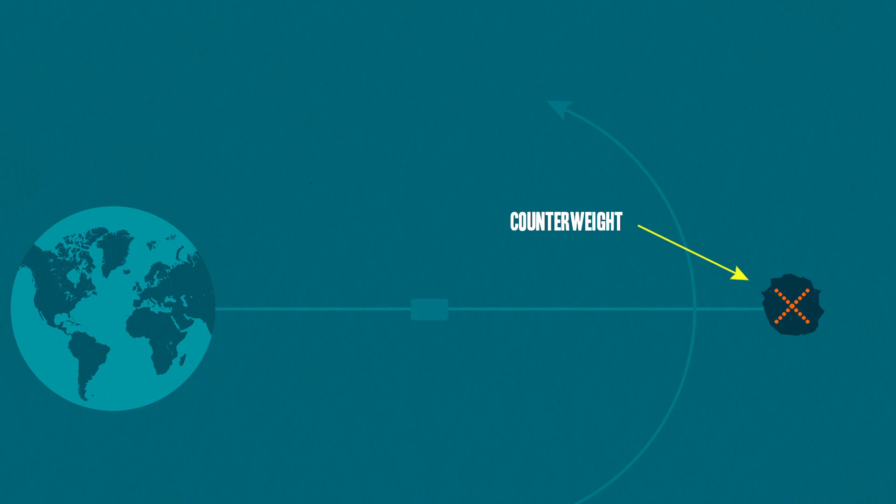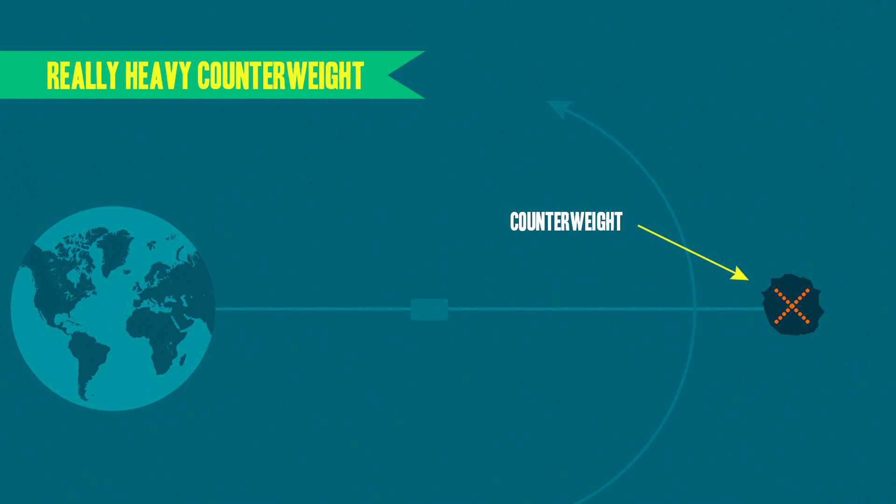Second, the counterweight needs to be really heavy in order to remain stable. Some have suggested harnessing an asteroid to act as the counterweight, and honestly I can't think of a better idea, given that the rocket power necessary to bring a man-made counterweight that far out into space does not exist.